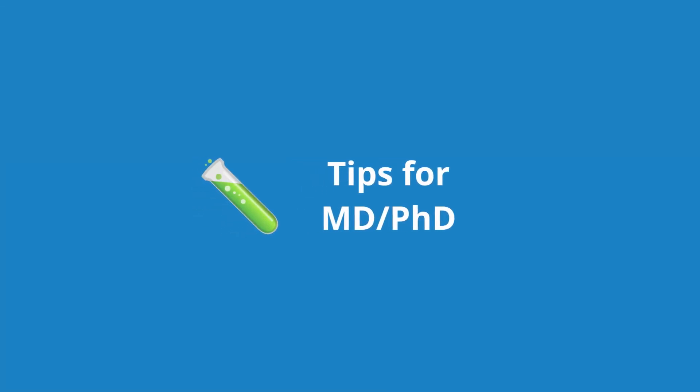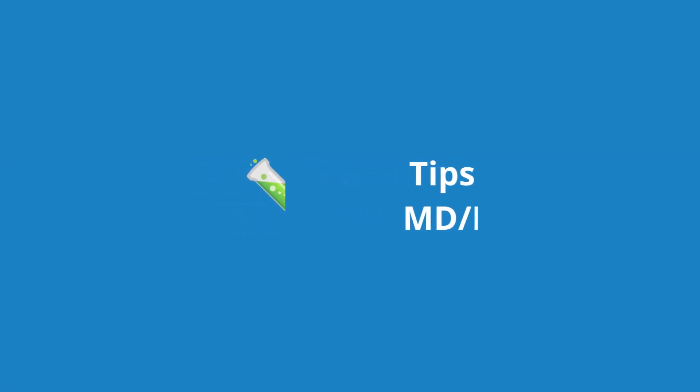Now I'm going to switch gears and give a few pieces of advice to those applying to MD-PhD programs. If you're applying MD-PhD, research is the most important factor. Make sure you have at least three PIs at a given school that you could see yourself working with. It's definitely common in academia for PIs to be recruited elsewhere. Another big factor is location — make sure you find a city you really want to live in, because you'll probably be living there for eight years or more, and there's a good chance you'll buy a house there too.